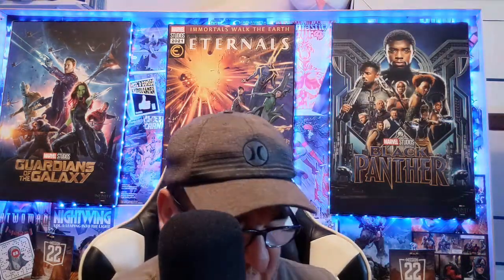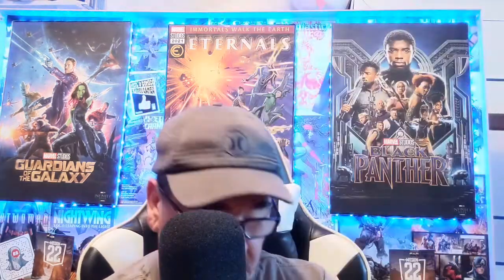Then we move on to some Teen Titans — Tales of the Teen Titans number 46, Tales of the Teen Titans number 45, and number 53.